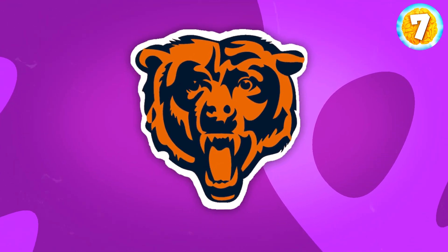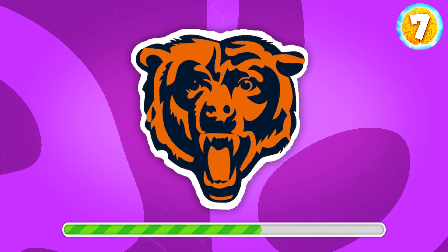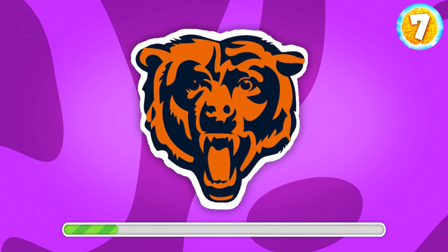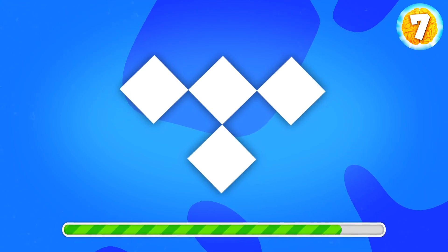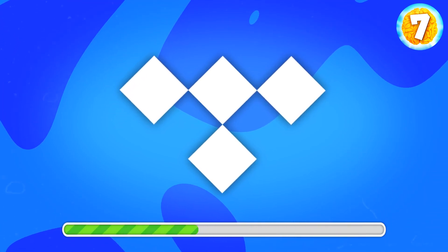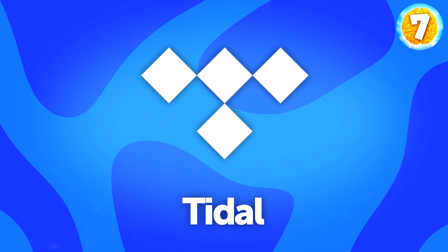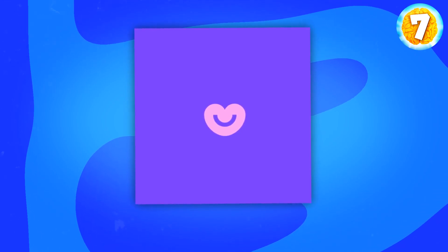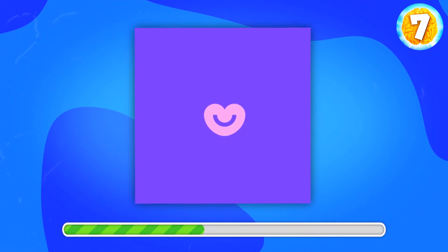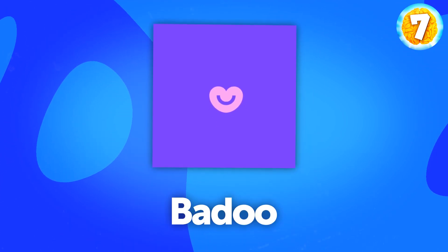This might not be obvious for everyone, but give it a try. What do you say? It's Chicago Bears, an American football team. Do you know this logo? It's Tidal, a music podcast and streaming service. What about this one? Does it look familiar? That's Badoo, a dating app.